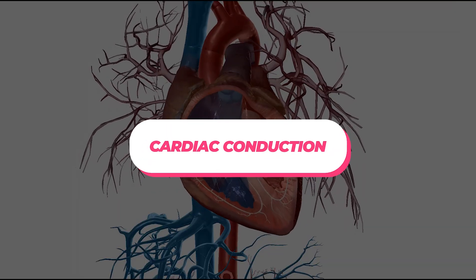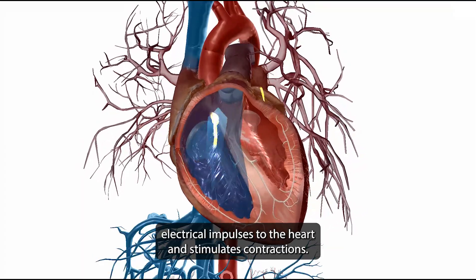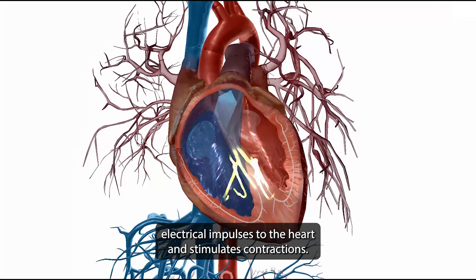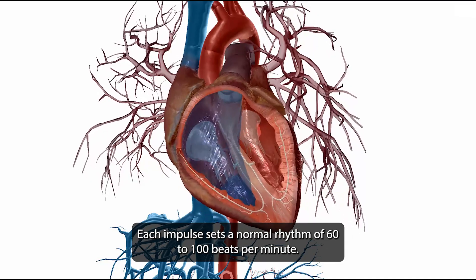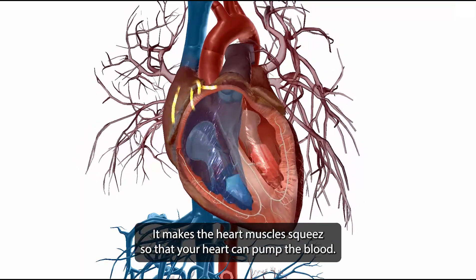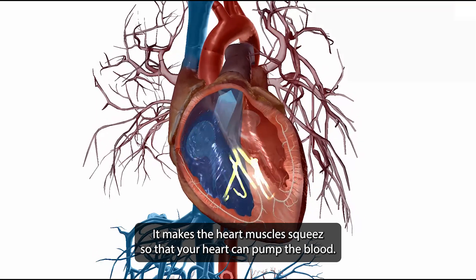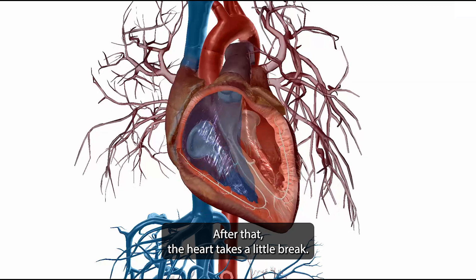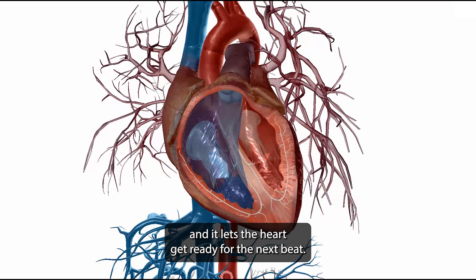The cardiac conduction system delivers electrical impulses to the heart and stimulates contractions. Each impulse sets a normal rhythm of 60–100 beats per minute, and the impulse travels through the heart very fast, causing the heart muscles to squeeze so the heart can pump blood. After that, the heart takes a brief rest called repolarization, which lets the heart get ready for the next beat.